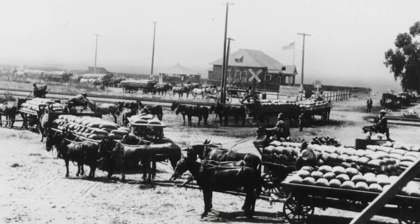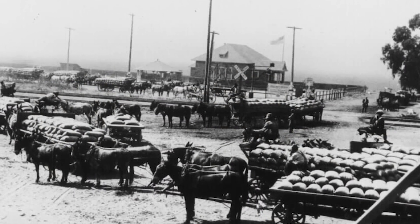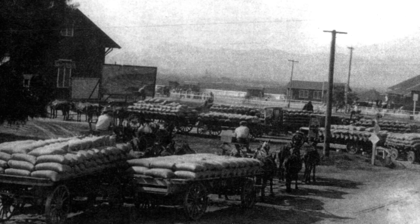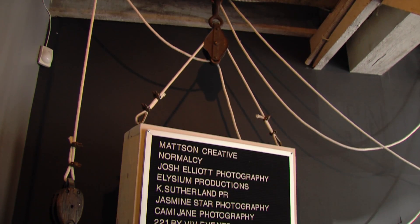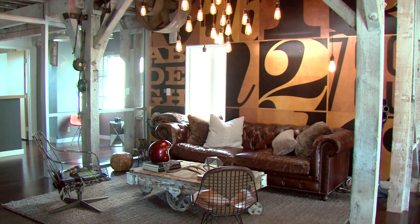During harvest season, a long line of wagons would wait to unload the field crops, giving the young town the nickname of Bean Town. Today, part of the well-preserved warehouse is home to Mattson Creative, an award-winning graphic design firm.